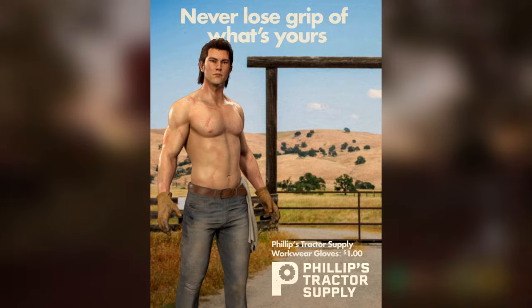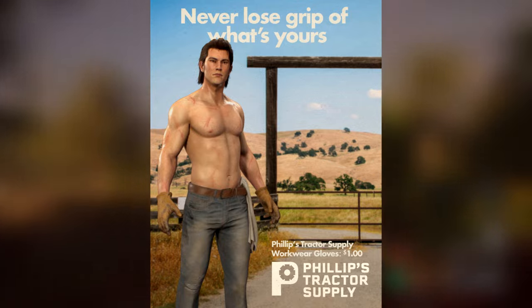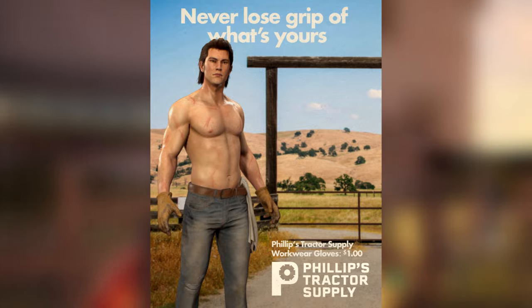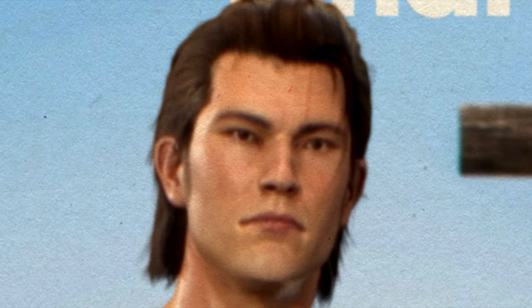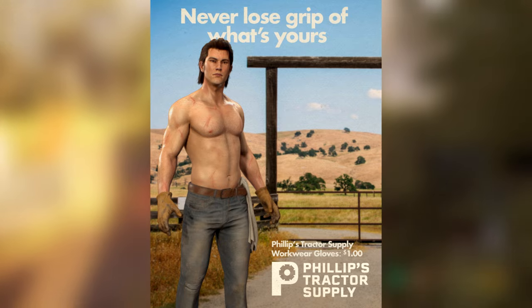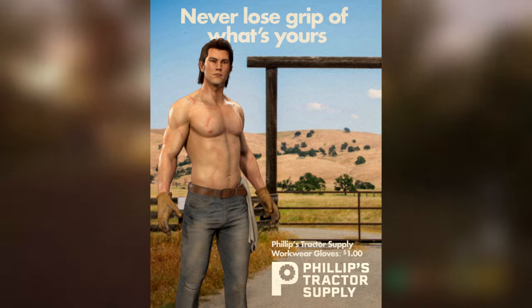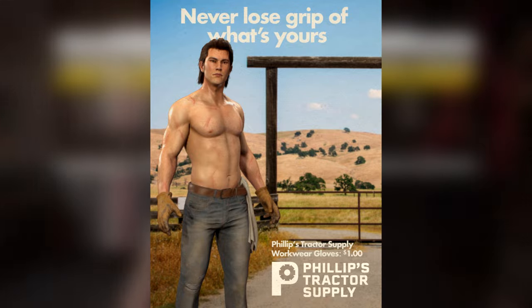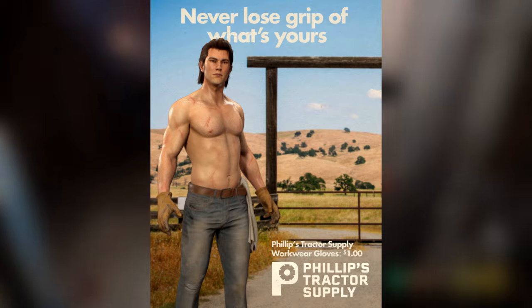Alright, here we go. First up, we got Shirtless Johnny Boy here posing for what looks like a Philips tractor supply magazine that says 'Never lose grip of what's yours.' It looks like Johnny is showing off the company's workwear gloves that cost $1. This boy is sponsored by Philips Company — Philips, where's my sponsorship? But anyway, the skin is pretty cool. It's Johnny without his shirt, but there's a little bit more than that. We got some scratch marks all over his body, his chest and his arms, and he has his shirt hanging from the side of his waist. In a live stream that Gun Interactive had, they said something about customizing the shirt's color down the line, but we'll see. There you have it — Shirtless Johnny Boy.